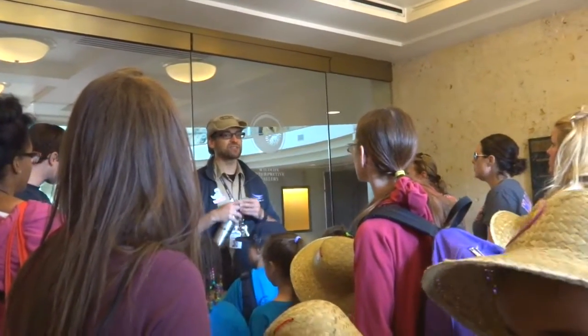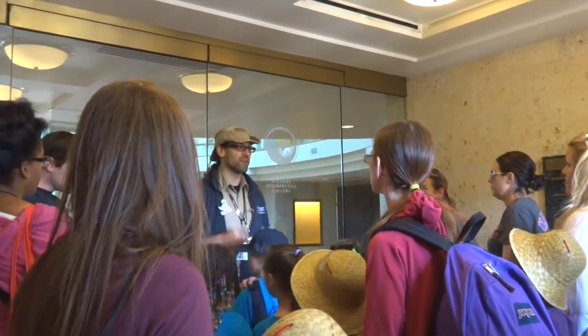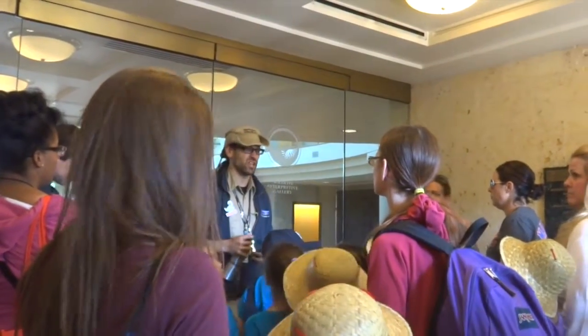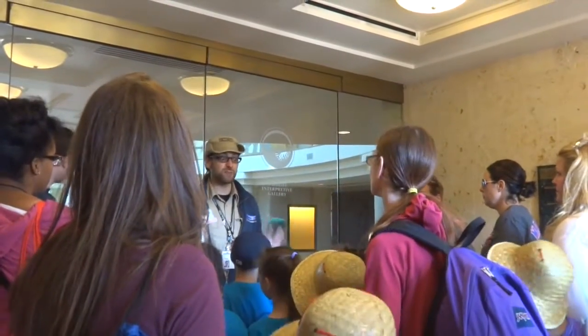You will be entering an animal's habitat, and so we do ask for the safety of the animals - please, no eating, drinking, or gum chewing inside of this building. We do have a waste paper basket in the corner there for your convenience. We really appreciate it. There's lots of great things to see - walk through this building and have a great time!